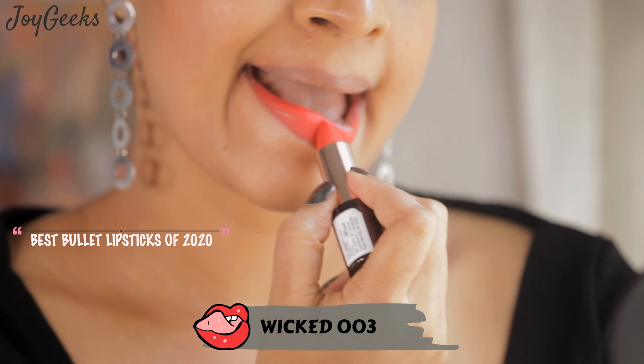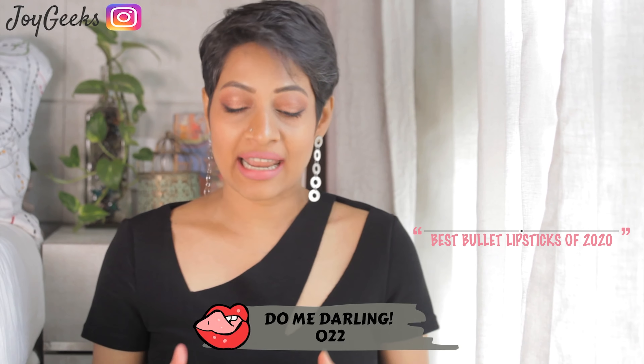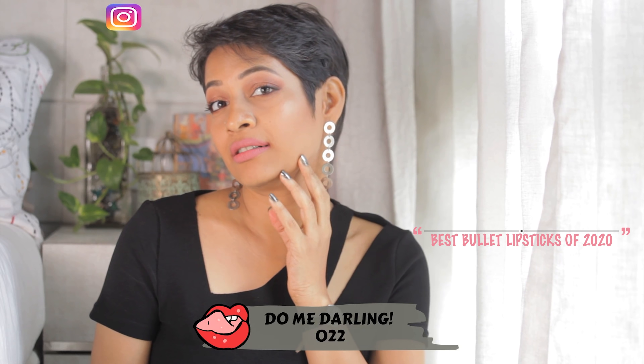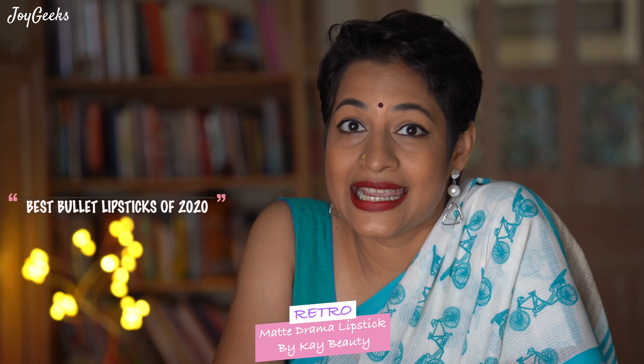This is going to be such a tough one for me to make — featuring my best bullet lipsticks of 2020. It is a makhan-like application. Like with shades or like launch, I had a little bit of a video swatch to make it. One is definitely worth trying. It's paraben-free, it's cruelty-free, and you can wear them without guilt.